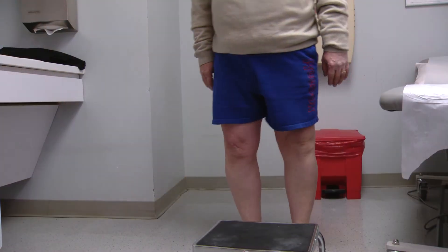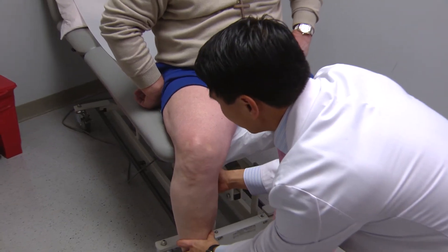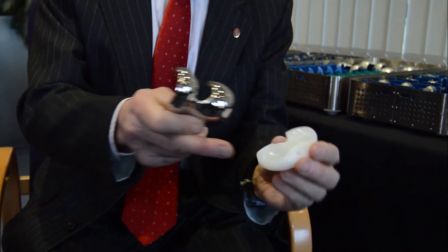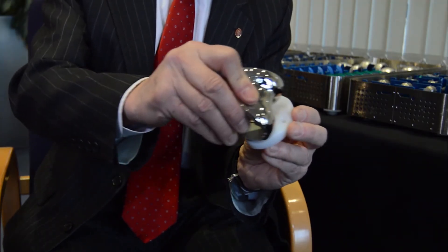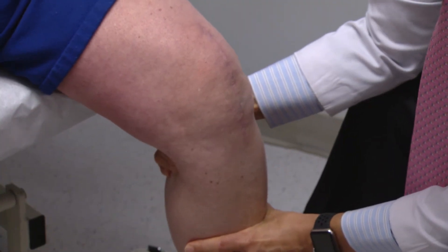Through continued investment in new technologies and product development, the company remains committed suppliers to the medical community. Matt Ortho has really dedicated themselves to learning more about knee replacements and how they're working for patients afterwards. They are committed to researching how their implants are doing and transmitting that information to surgeons who are putting in the implants on a regular basis, to continue to improve the process.